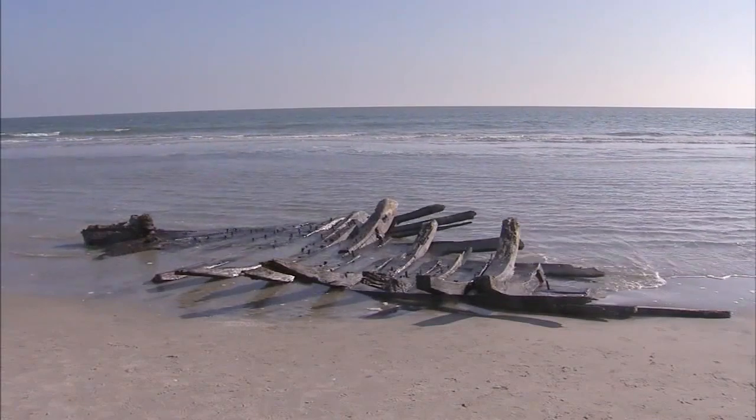Is it part of the Ingram? Why did it show up when it did? What will become of it? In Stone Harbor, John Rawlins, Channel 6 Action News.